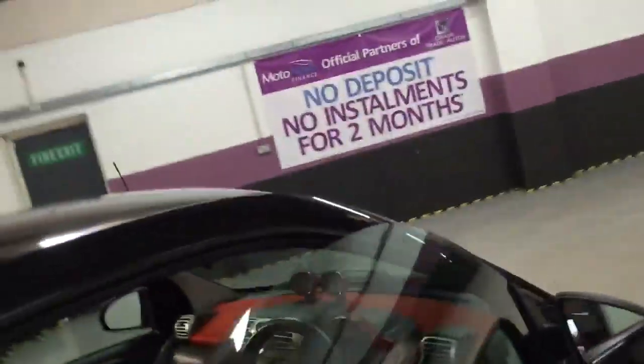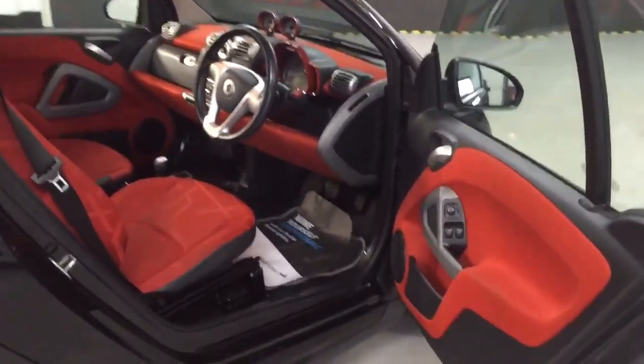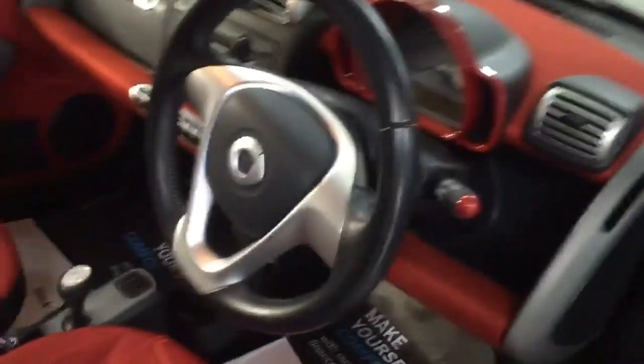Let me show you the interior of the car. It looks beautiful — black with this orange interior. You've also got electric windows and electric mirrors.